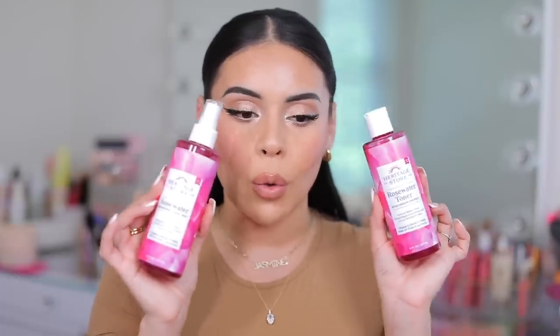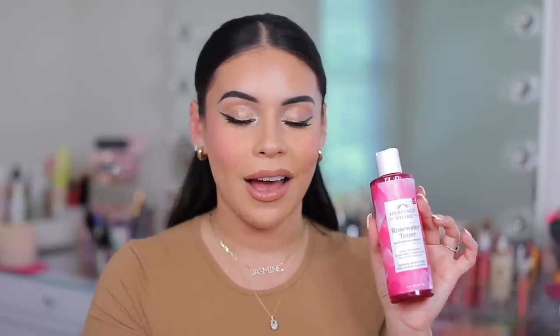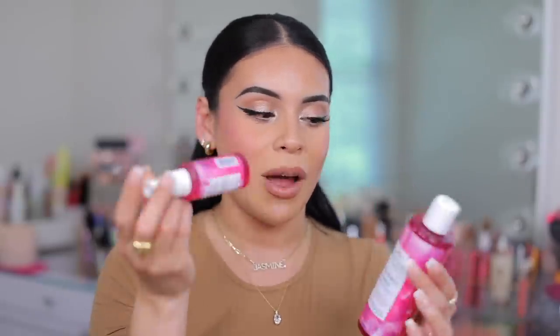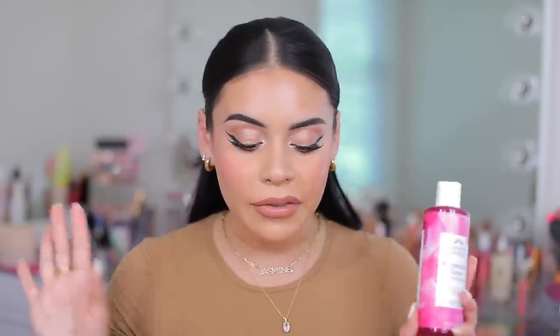I recently tried out the rosewater toner from the Heritage Store — same brand as the rosewater — and I am blown away. The only difference between this one and the original is that it does have hyaluronic acid in it, so it's even more hydrating. Definitely recommend if you have more dry skin. The packaging is also a little bit different — it comes with a spray bottle. I've been putting the rosewater toner in a little mini spray bottle and just spraying it all over my face whenever I want that extra boost. It's just a really good toner and a good base for other skincare products over top.